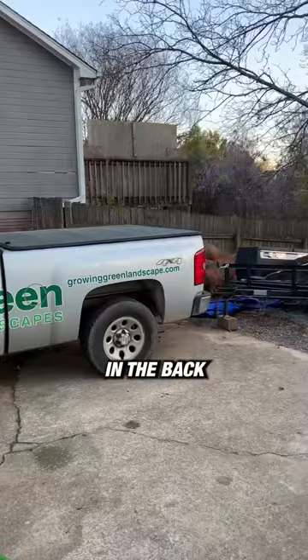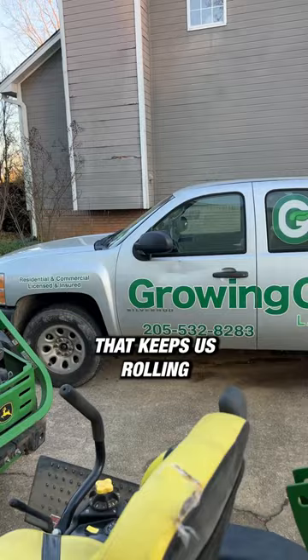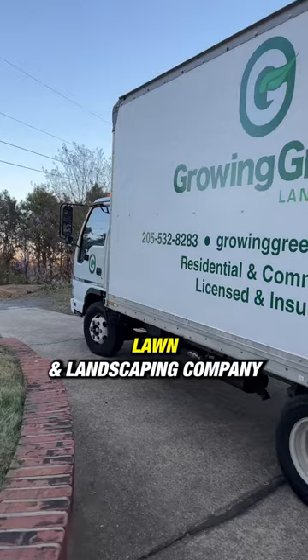We have our first truck that we ever bought in business right here that keeps us rolling. So this is our equipment setup. It's nothing crazy fancy, but it has generated us a couple hundred thousand dollars in revenue in my landscaping company. So I would highly encourage you to invest in the right equipment and it will change your business in the future.